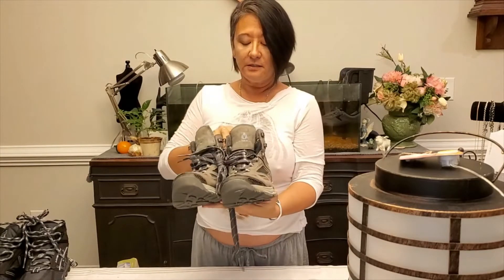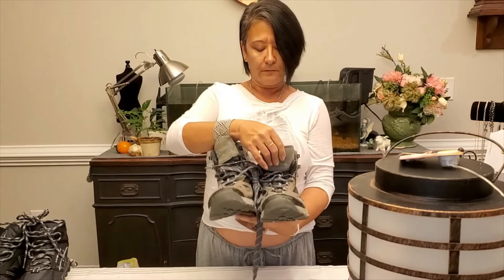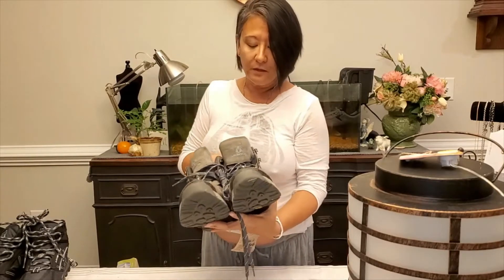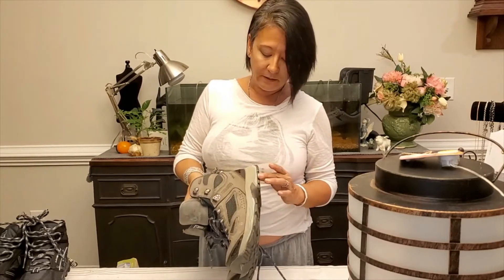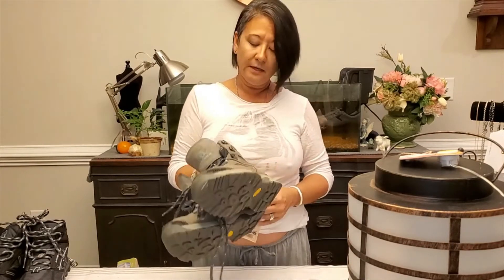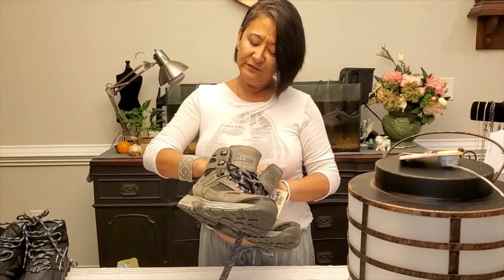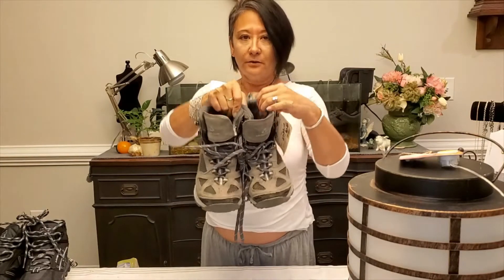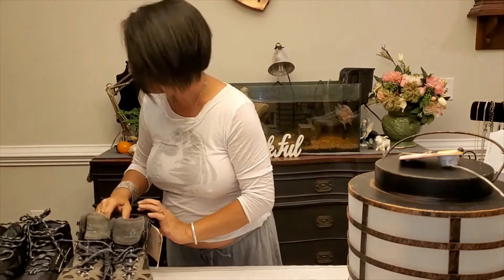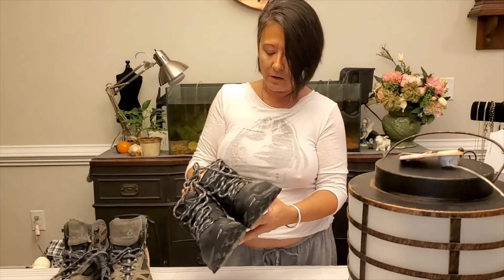The next thing I have is a pair of Vosk hiking boots. They have Vibram soles. This is a women's 9.5 medium width, and they're awesome — as we know, Vibram is a very tough sole. These retail for $150, so I have these in my shop.